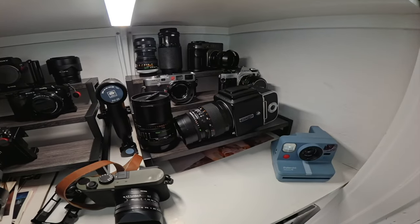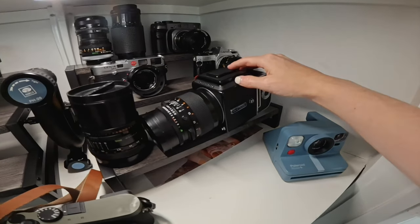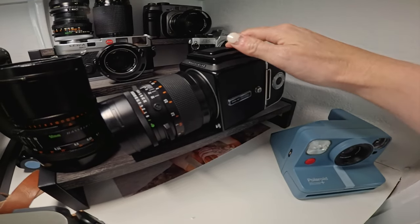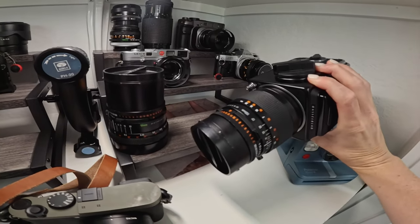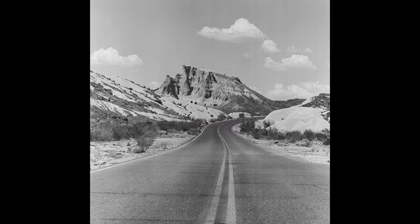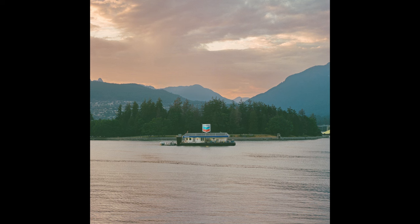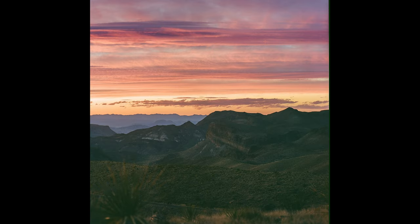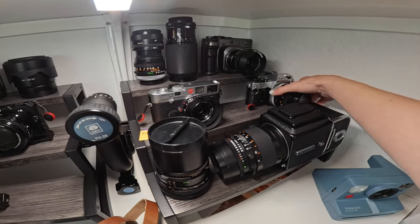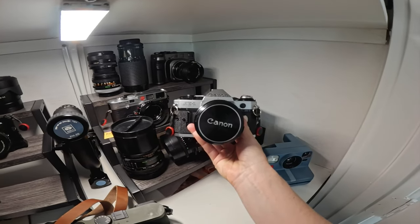Let's shift to analog. I'll start at the front — this is my Hasselblad 500CM, and I really love to shoot with this 150mm lens, which is about a 70-75mm equivalent. I also have a wide field of view with this 50mm. These things are so heavy. Next up is my Canon AE-1 Program — very, very special to me.